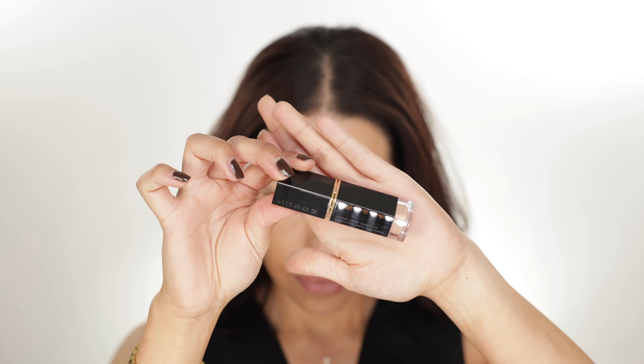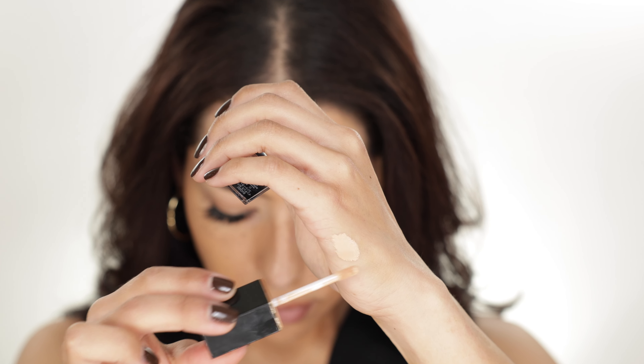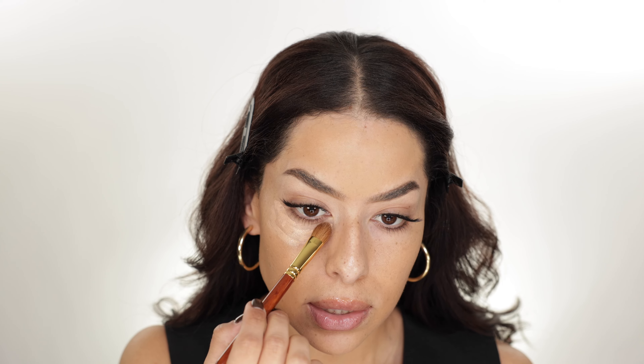Now we can move on to concealer. Hermès doesn't have any concealers yet, but I do have another new concealer to my collection that I recently picked up — this one's from Suqqu. It's not a new concealer, but it is new to me. This is the Suqqu Intense Cover Concealer and I picked up the shade 22. This shade has a peachier undertone, which I typically prefer in my under-eye concealer, as a peachier undertone helps color-correct darkness under the eyes — great for blue or purple-leaning dark circles. This concealer also tends to dry fairly quickly.